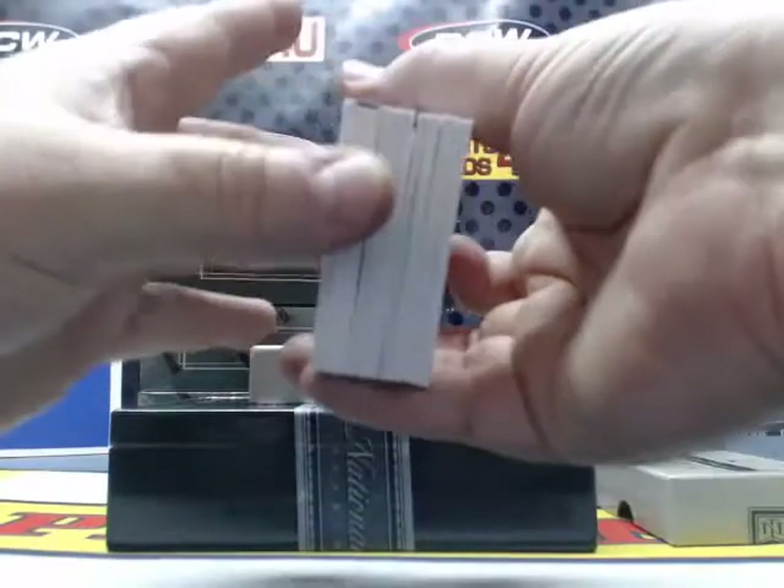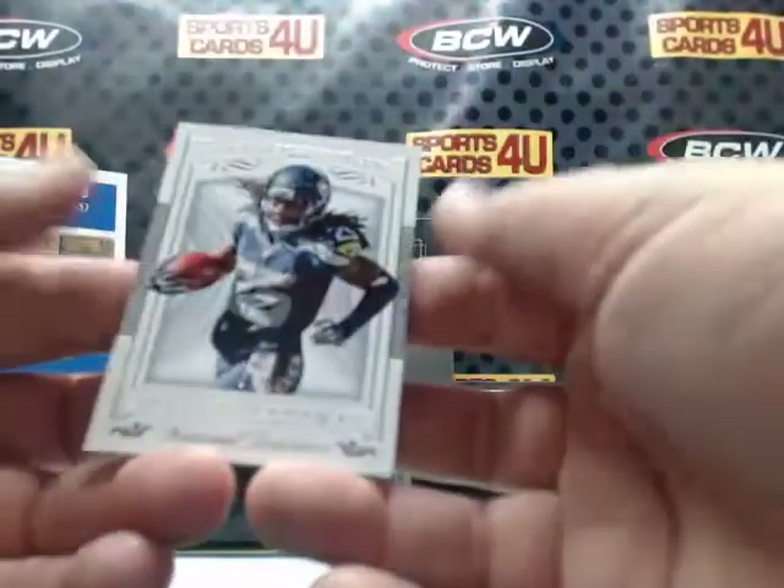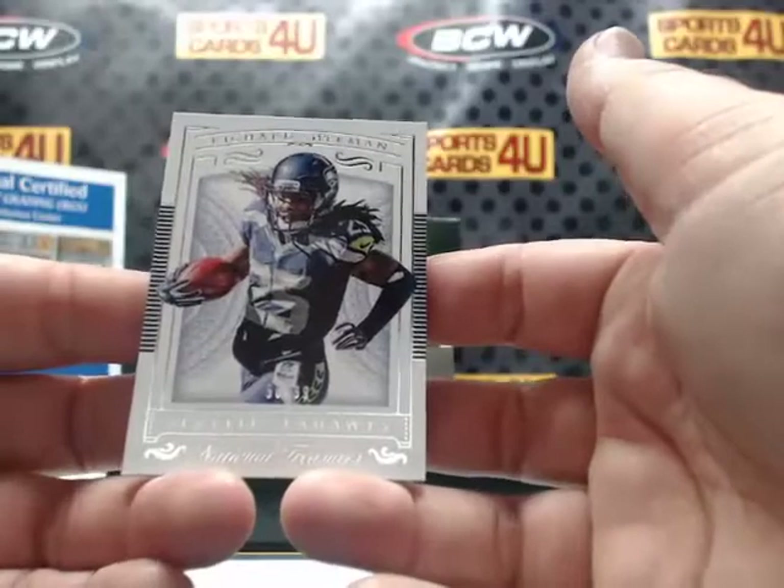For the Seattle Seahawks, Richard Sherman — 56 out of 99.